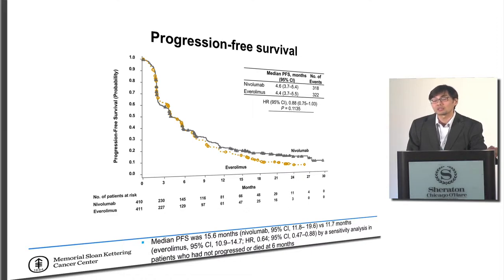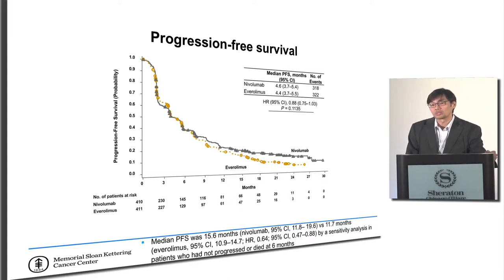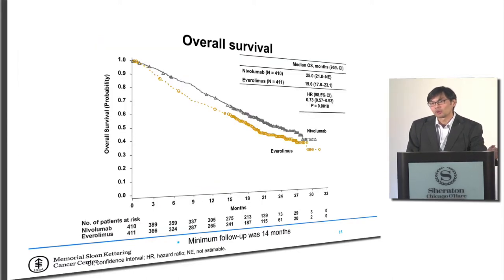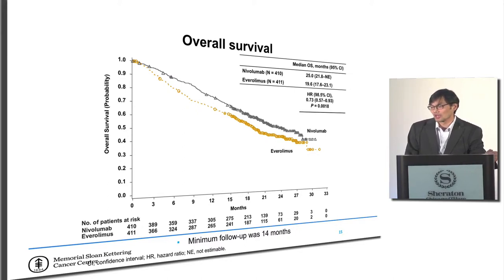For those who respond to immunotherapy, they tend to do much better. The idea behind combination therapy for this population is to improve response rates or maintain that long tail of benefit. As shown in this swimmer's plot, quite a few people treated with nivolumab were still on ongoing treatment and maintaining results — and this bears out in the overall survival data, where patients who got single-agent immunotherapy definitely did better.